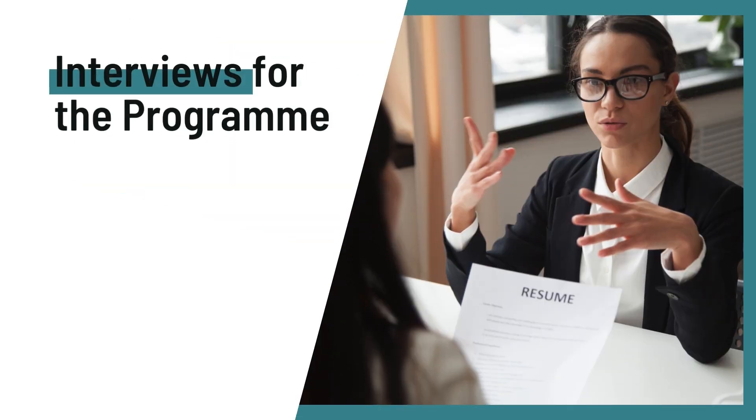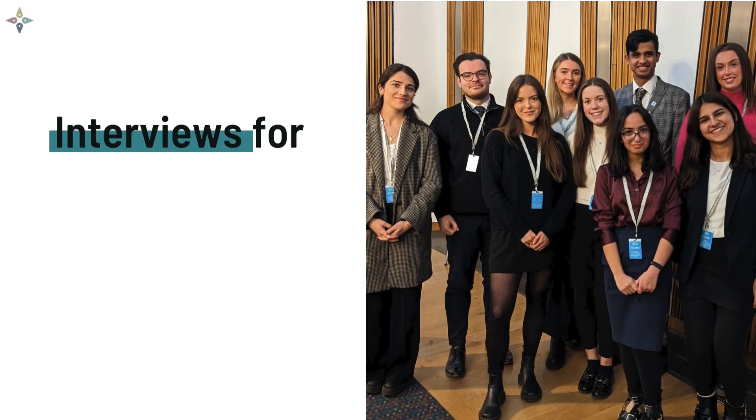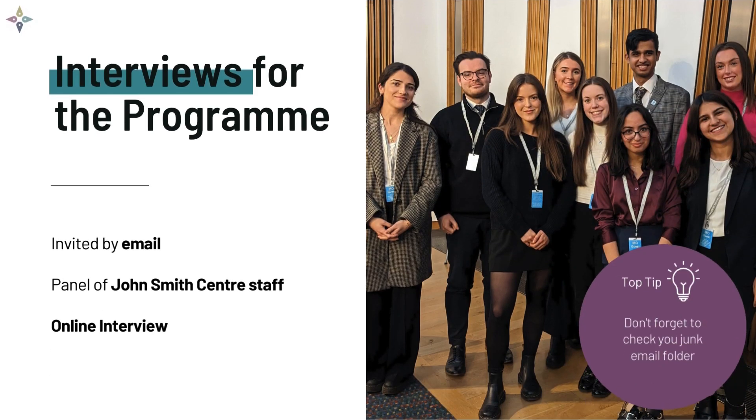In this video we'll look at the interview process for the Meryl internship program, how to prepare for the interview and what to expect on the day. If you are successfully shortlisted for an interview, we will let you know all of the details by email. The interview is your opportunity to show off who you are and all the skills and experience you bring to the program. You'll be interviewed by a panel made up of John Smith Centre staff and colleagues. Interviews will take place online on Zoom.